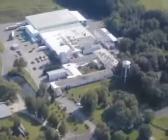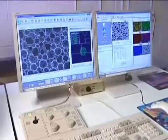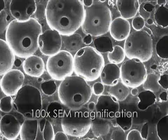Poron urethanes, manufactured by Rogers Corporation, are microcellular, open-cell, breathable materials, shown here at 100x SEM magnification.